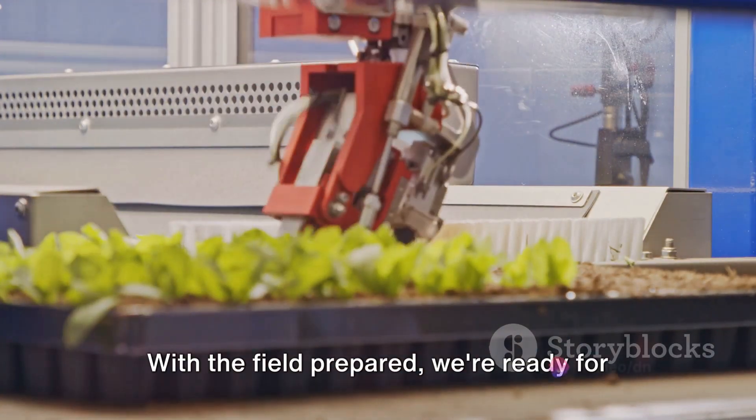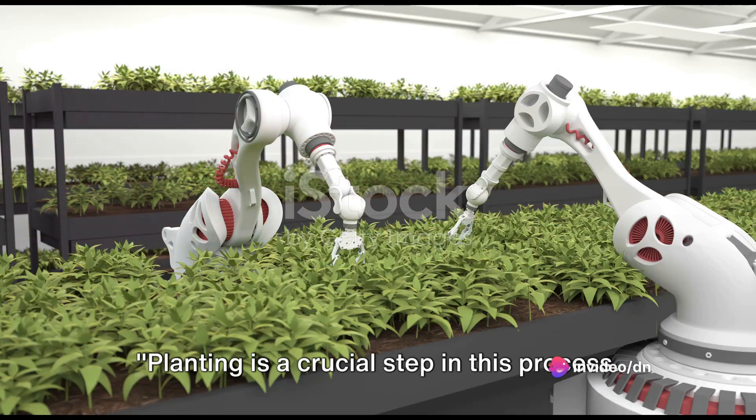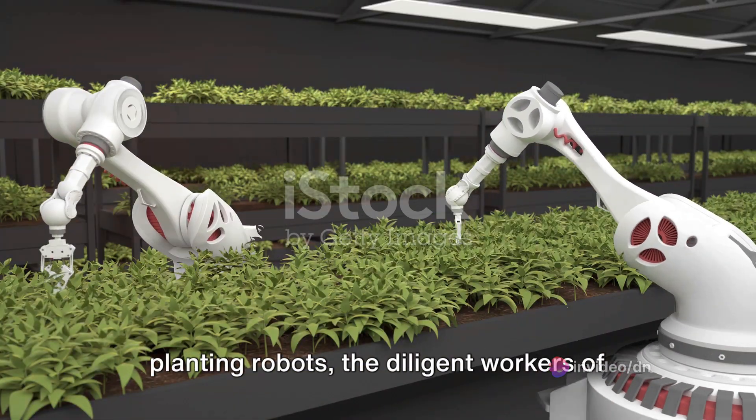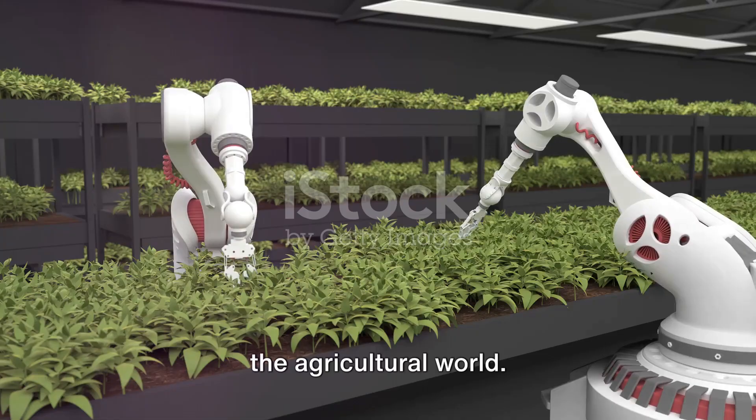With the field prepared, we're ready for the next step: planting. Planting is a crucial step in this process. We turn our attention to the planting robots, the diligent workers of the agricultural world.